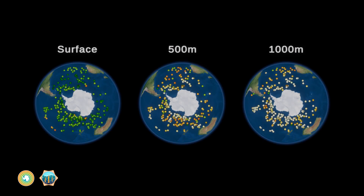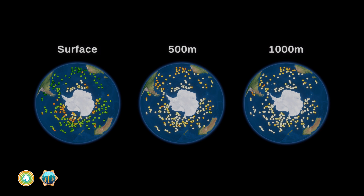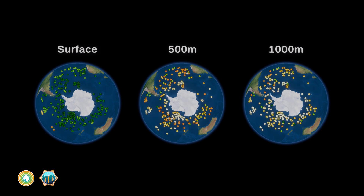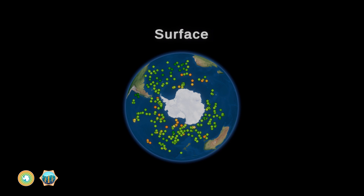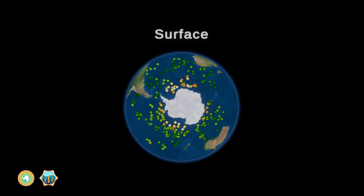These three globes show how much carbon there is in the Southern Ocean at different depths. Each little dot is a float, and the dot's color changes depending on how much carbon the float detects. Green means more, and brown means less. See all the green dots at the surface? Those sunlit waters have the most carbon, because that's where the phytoplankton can use sunlight to photosynthesize and grow.